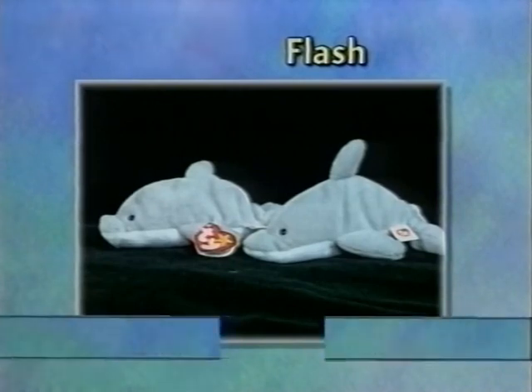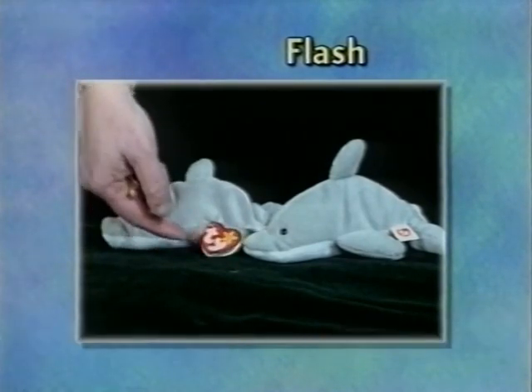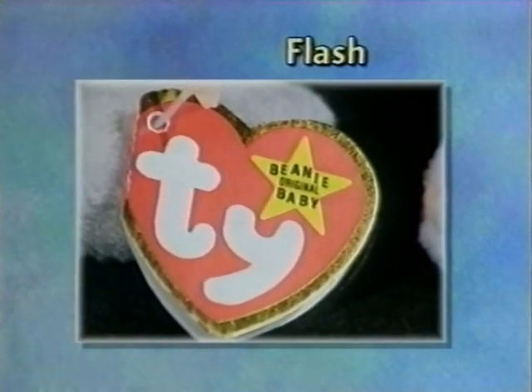This is Flash. Besides being slightly underfilled in pellets, it has a swing tag with a larger, wider gold foil that is unevenly cut.